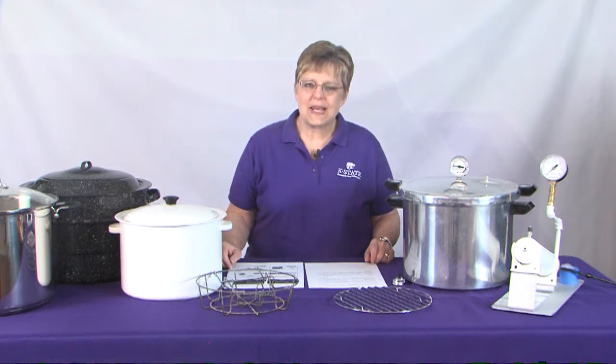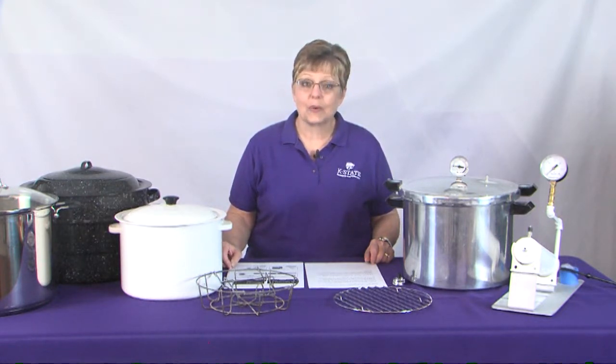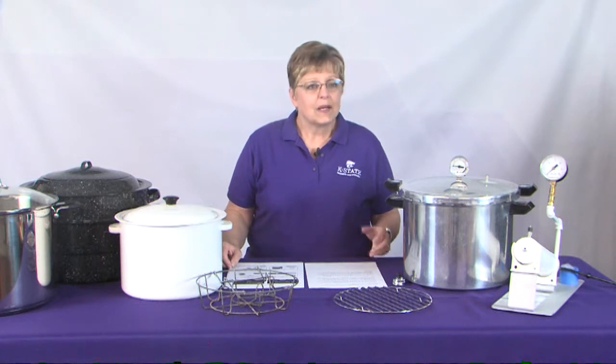Hello and welcome to this episode of Extension Ed Talks on Nextech Local 1. Preserving food from a time of plenty for a time of need is an ancient art that humans have been doing for millennia. Home canning is one form of food preservation with historic roots that's regaining modern popularity.